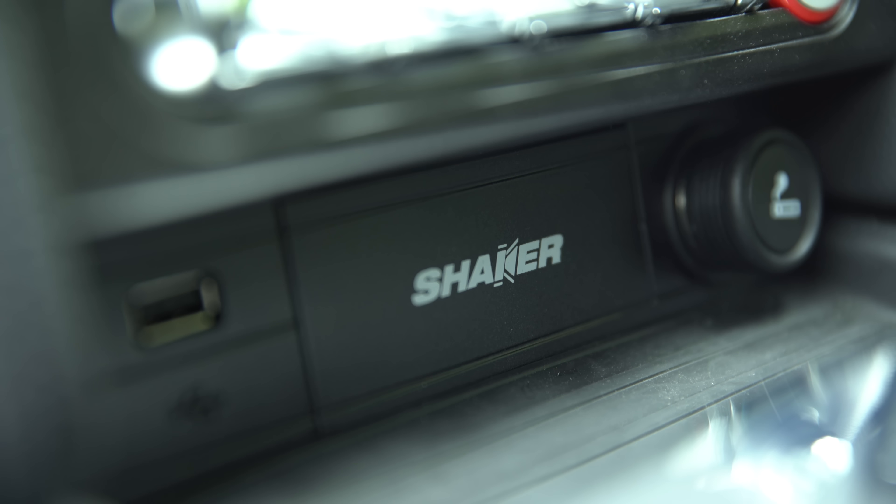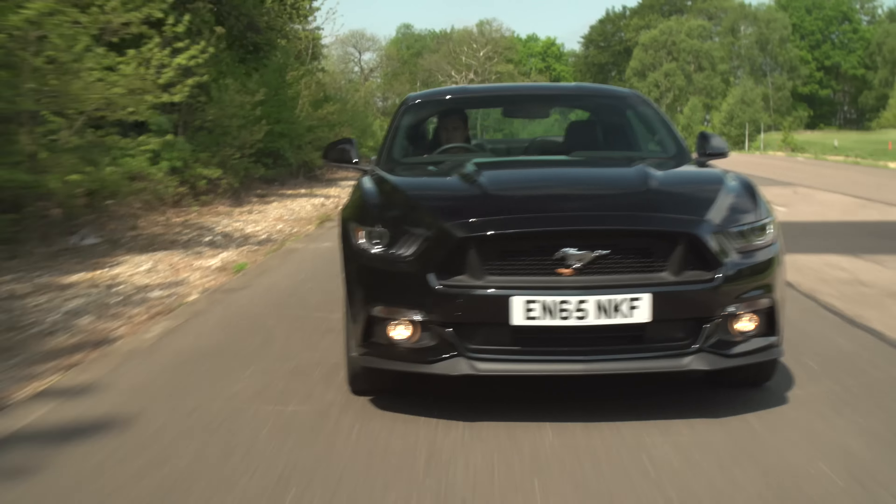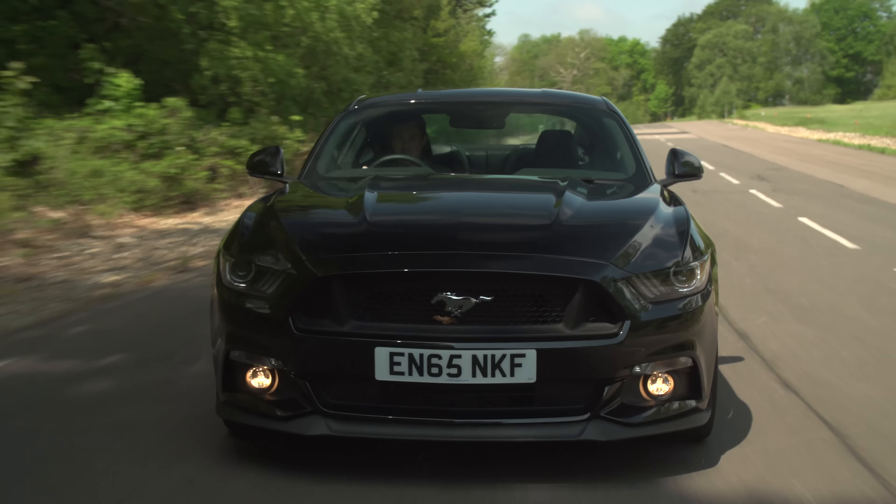It's very bassy and can easily drown out the V8 engine, even at full throttle. If you want this pack, though, it's £800, so not cheap on an already expensive Ford.